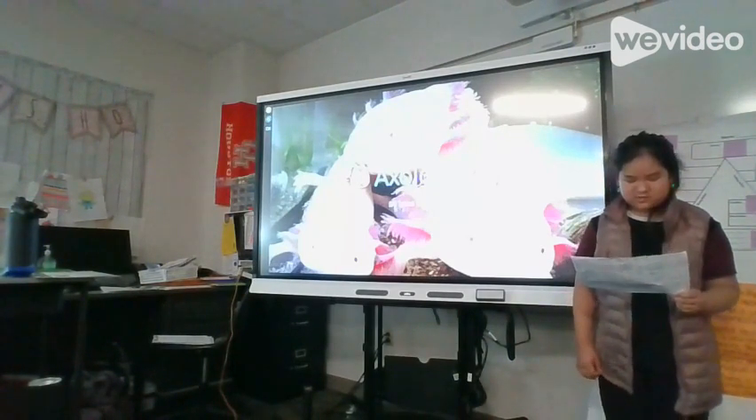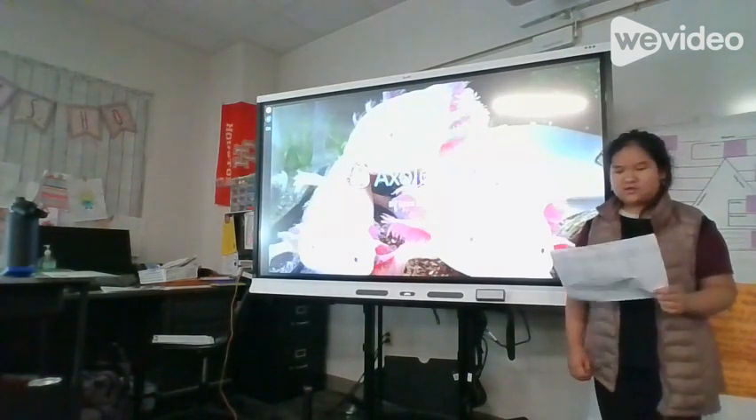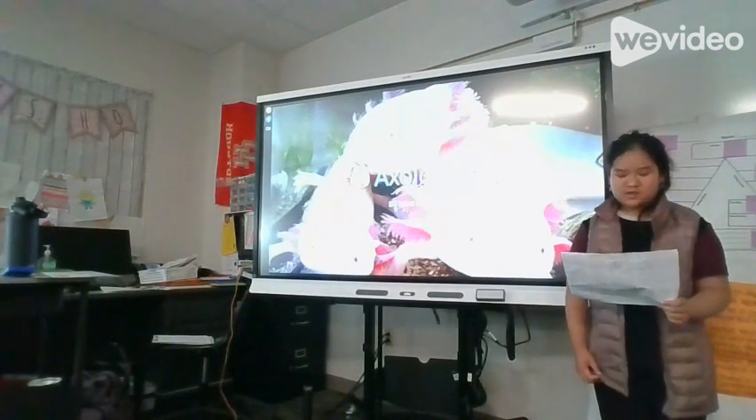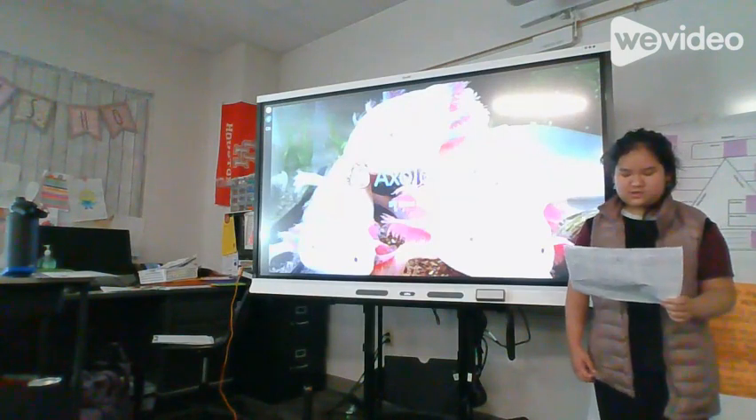What did you want to learn about your topic? I wanted to learn how they can regrow their limbs and what they eat.